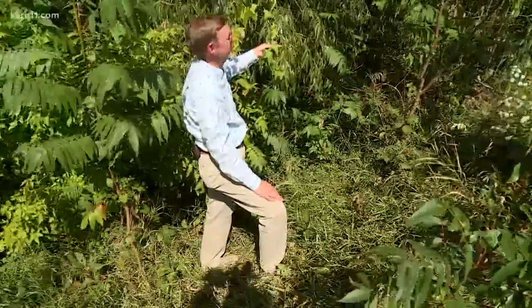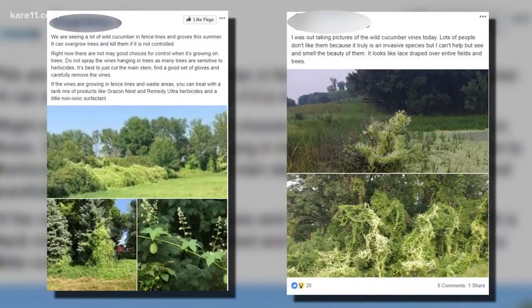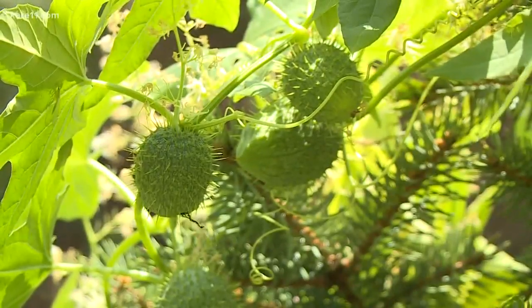It can really kind of alarm people when they see it. That's evident on social media, where some have referred to it as an invasive species and others claim it will overgrow and kill trees. But it's not something to worry about — Allen says it is actually a non-threatening native plant.